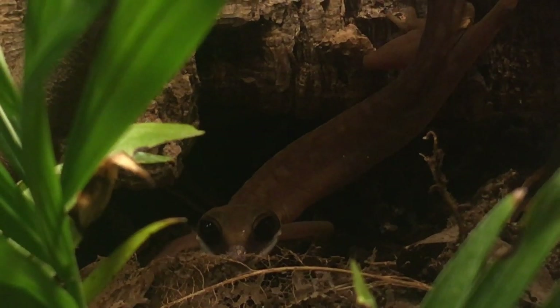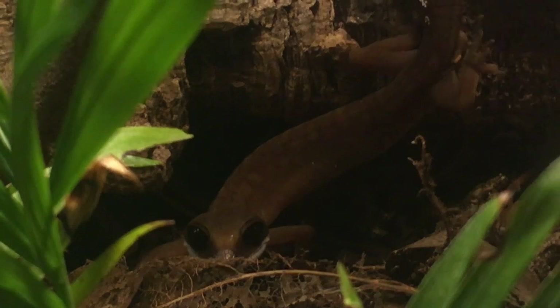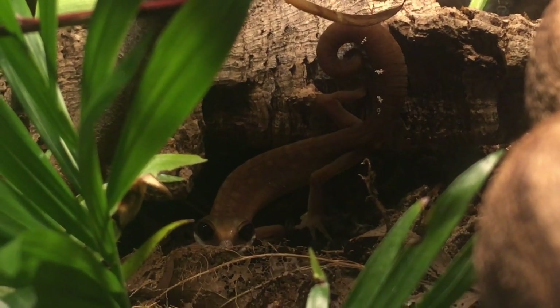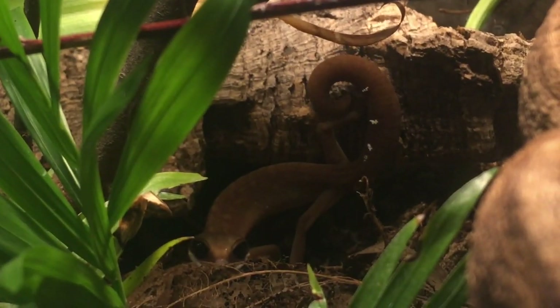So enough with the talking, let's get into the information and care for the Malaysian cat gecko. Malaysian cat geckos are one of the most fascinating pet reptiles I've ever seen.